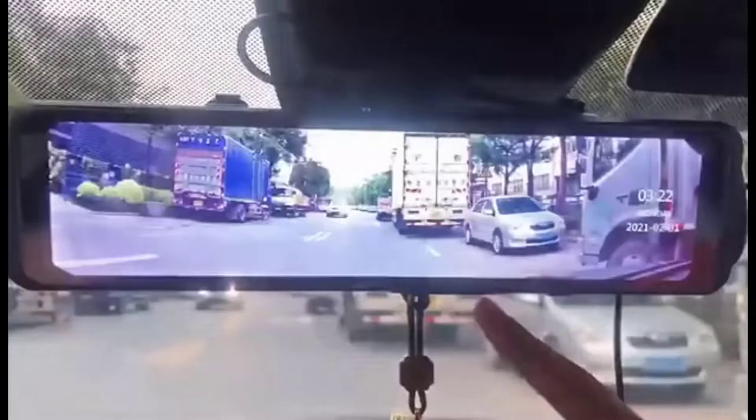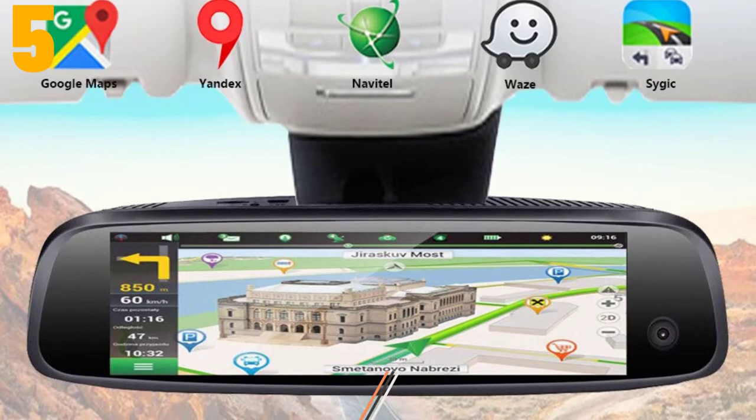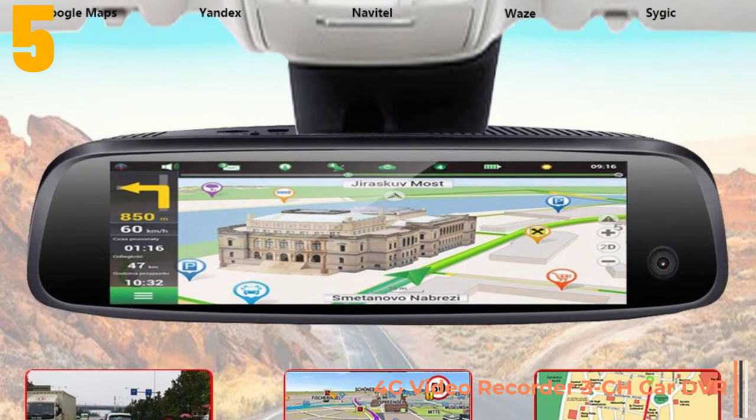Item number 5 is the Otis Android rear view mirror. Specifications: Brand name Wekshun, chipset manufacturer MTK6735, frames per second 25, view angle 105 degrees to 140 degrees.